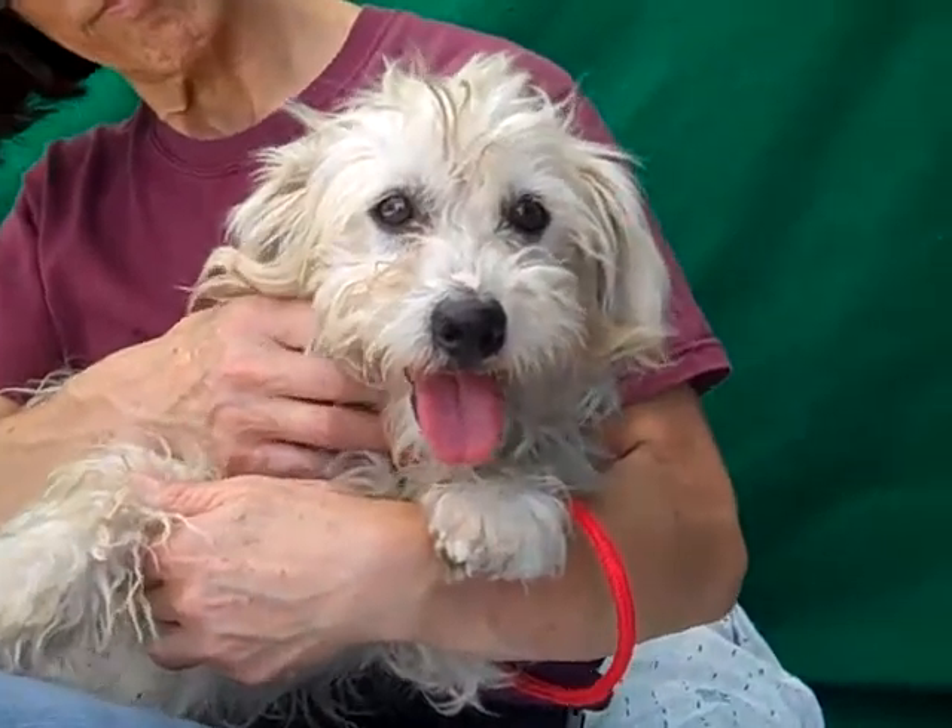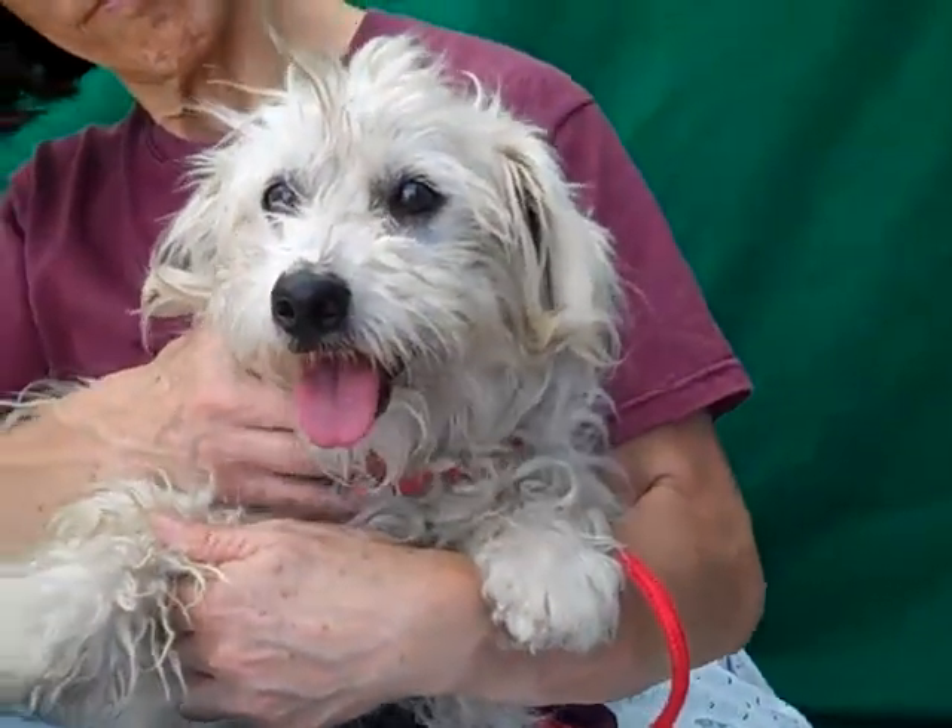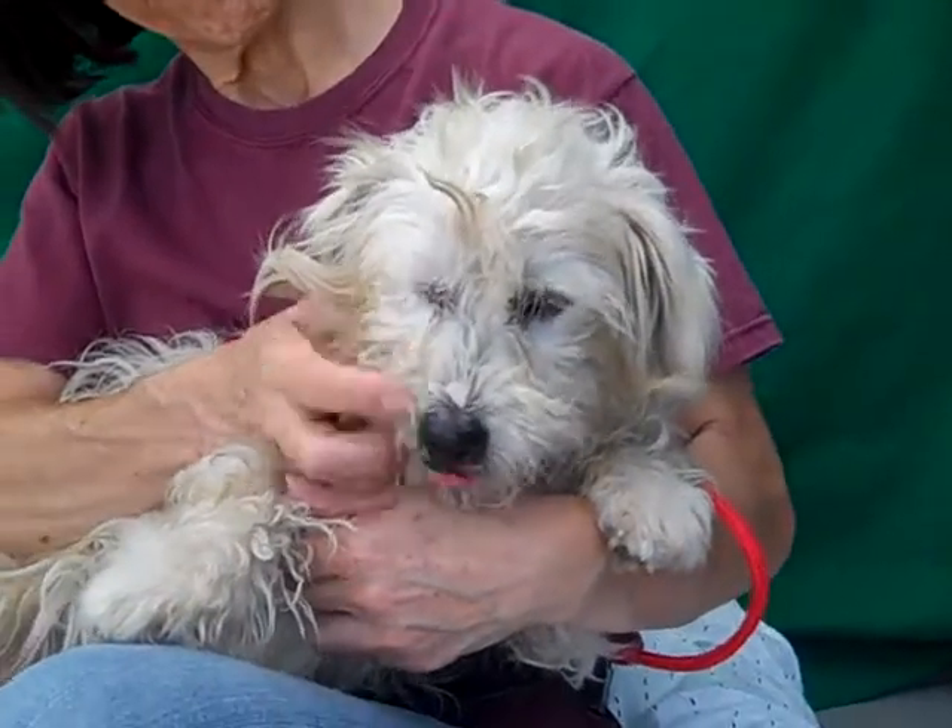You can come on down to the Baldwin Park shelter, take a look at this face. Hopefully you fall in love because we have, and you can take him home with you.